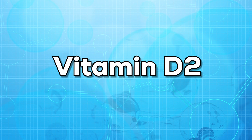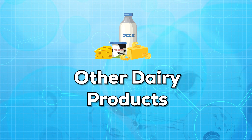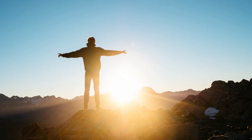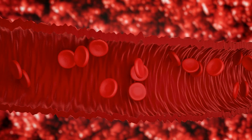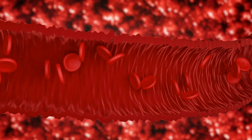Vitamin D2 mainly comes from food such as cereals, milk and other dairy products. Vitamin D3 is made by our own body when exposed to sunlight, and is also found in some food items such as eggs and fatty fish. In our blood, vitamin D2 and D3 are changed into the form called 25-hydroxyvitamin D.